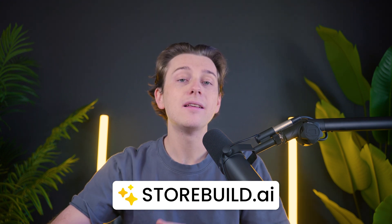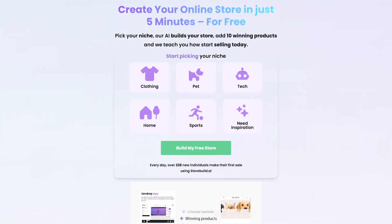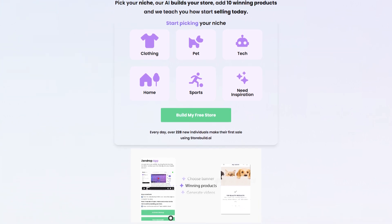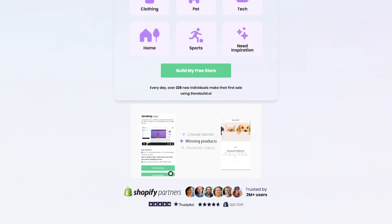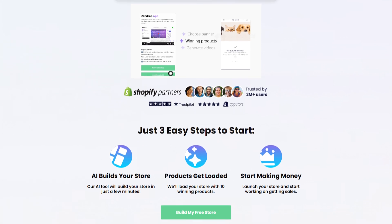Before we jump in, let me quickly explain what storebuild.ai is and why I'm using it. It's an AI-powered platform designed to make building an online store super simple. From choosing products to designing your site, it handles everything for you in just a few clicks. No technical skill required.